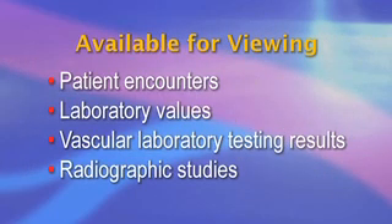All treating physicians can view at any time all patient encounters, laboratory values, vascular laboratory testing results, and radiographic studies, provided these studies have been inputted into the system.